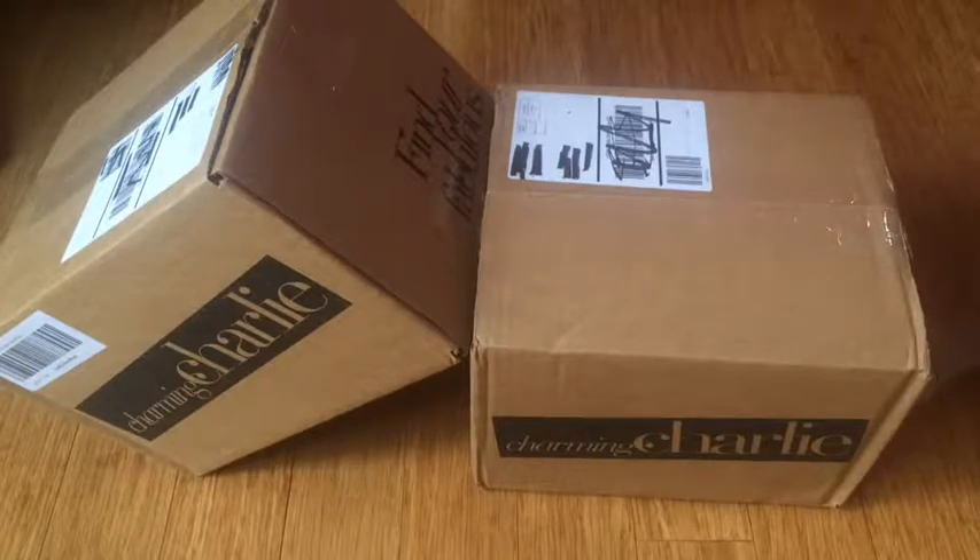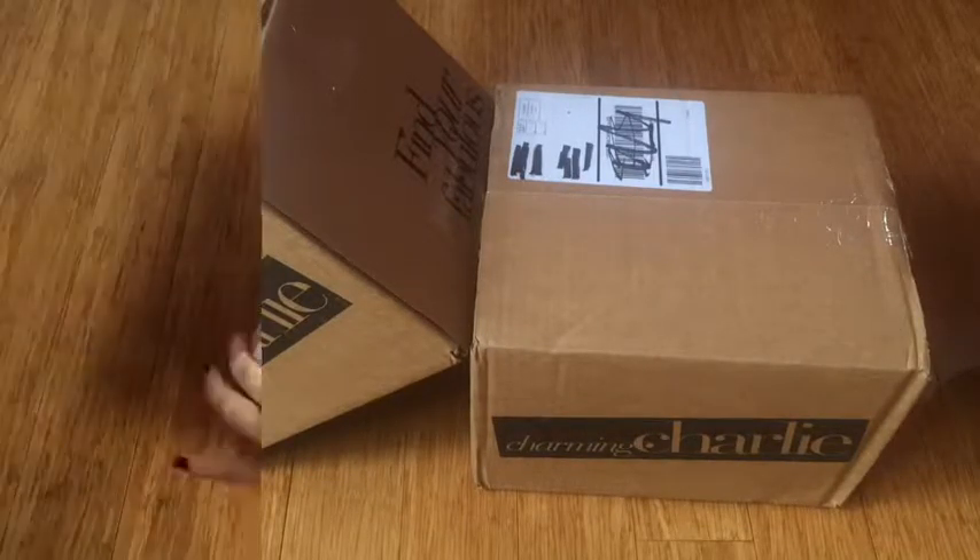Hey guys, in today's video I'm going to be showing you some items that I got from Charming Charlie's, so let's start unboxing these boxes.